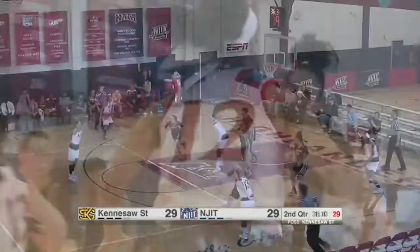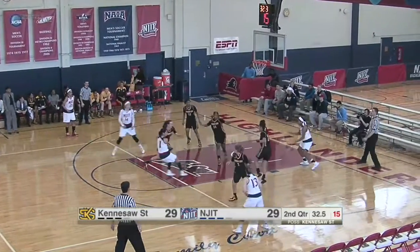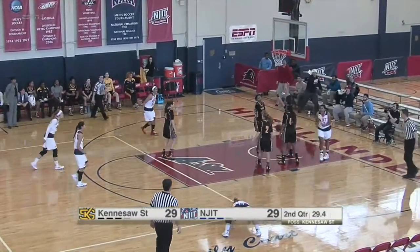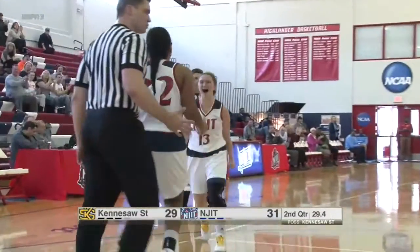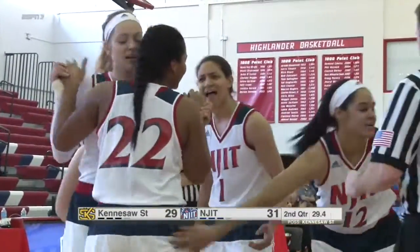Olivia Dudley gives it to NJIT — right back where they need to be. Now NJIT methodically moving inside to Torres, gets her on the rebound — foul! To the line, she's pumped. She'll go to the line and shoot one. Great ball moving against the zone, NJIT.